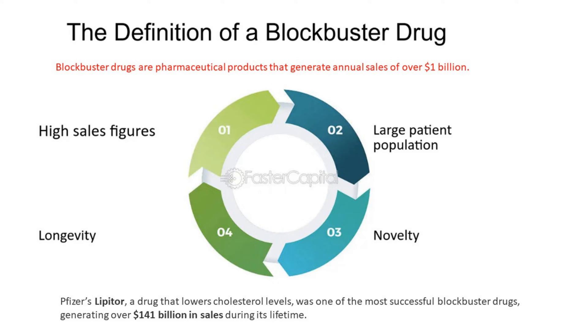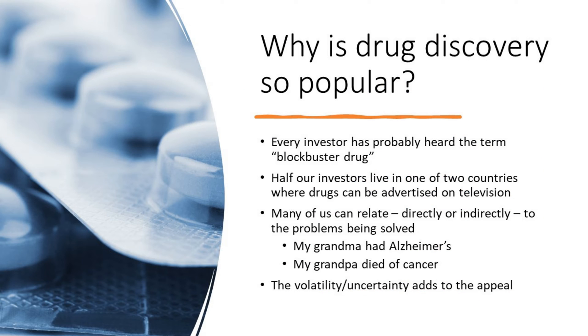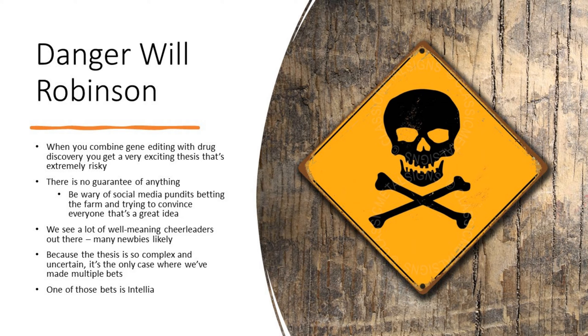Drug discovery has always been popular amongst retail investors, most of whom have probably heard the term 'blockbuster drug,' and half of whom live in one of two countries where drugs can be advertised on TV — the United States. When they understand just how much money drug companies make, they want a piece of that. There's also the emotional appeal: so many of us can relate, directly or indirectly, to the problems being solved. My grandmother had Alzheimer's, my grandpa died of cancer — both are true for myself. The volatility and uncertainty caters to emotional attraction towards uncertain rewards. Psychologists have studied that and found we prefer uncertainty over certain rewards, which leads towards a dangerous situation: a very exciting thesis that's extremely risky with no guarantee of anything.